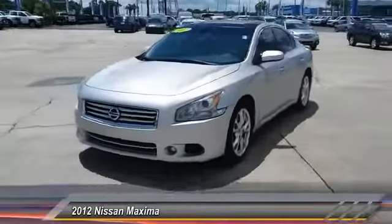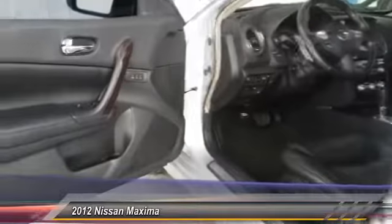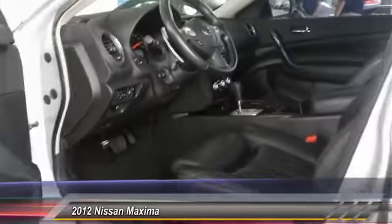Here are some of this vehicle's great options: keyless entry, backup camera, navigation system, power passenger seat, CD changer, Bluetooth, leather-wrapped steering wheel, driver lumbar, power steering, driver airbag. Come take a test drive today.